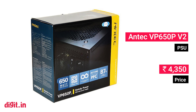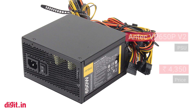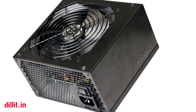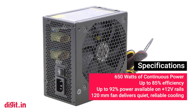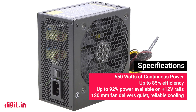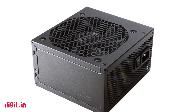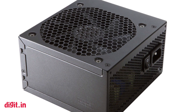Antec VP650P V2. The configuration we've listed needs around 450 watts, so your PSU has to handle that, but it's always best to leave a little headroom — especially if you're going to be running it at full load for extended gaming sessions or keeping it powered on 24/7. So we've decided on a 650-watt power supply, the Antec VP650P V2. The V2 is an improvement over the previous series by virtue of its support for low power states, which debuted with Haswell.